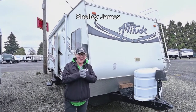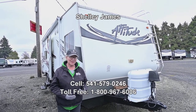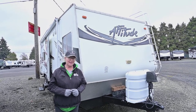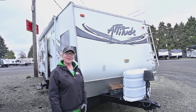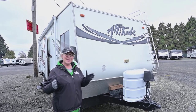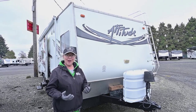Hey everybody, welcome to a chilly day here at the RV Corral. My name is Shelly James and I'm going to show you the 2007 Attitude 26 FSAK. This is a bumper tow toy hauler and I'm going to show you some things I like about it and why this thing has a lot of life left for someone looking for a nice shorter to midsize toy hauler bumper tow.